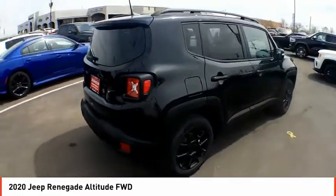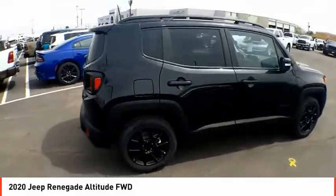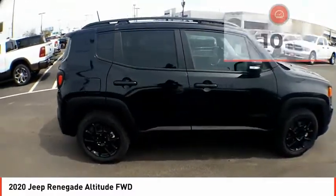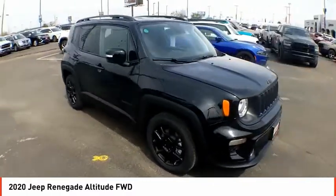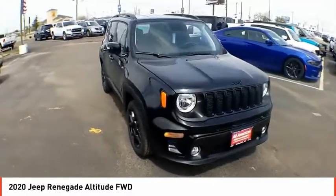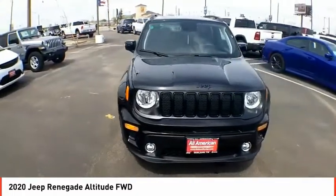It has a capable command center with the tools you need for discovering everything that's out there. This vehicle has less than 100 miles. This vehicle offers reliability and good looks at a great price. So come in and take a test drive today.